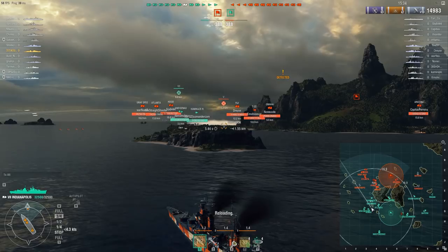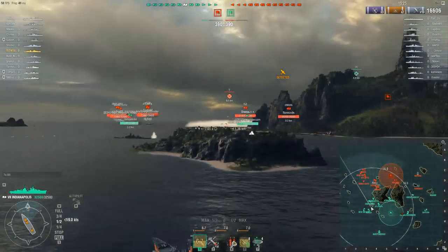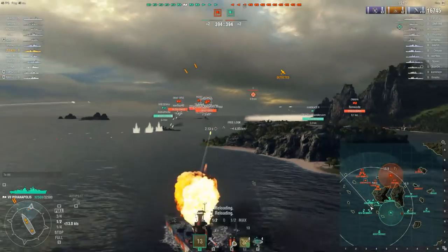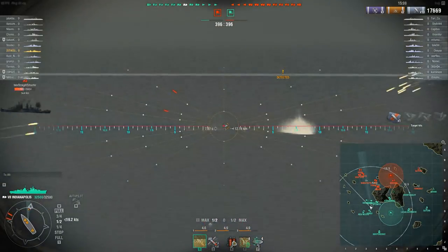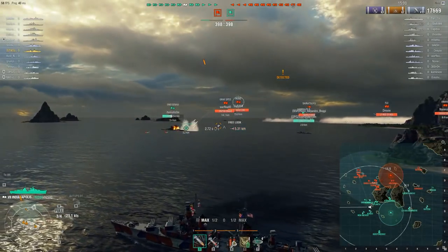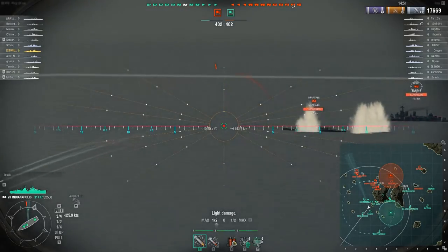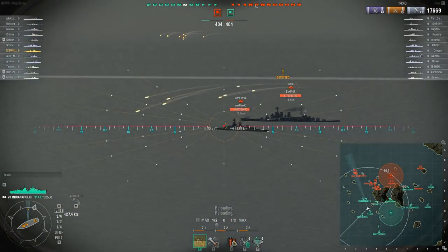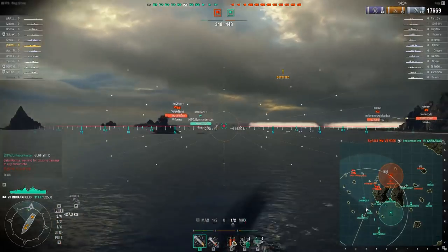We've managed to get this Kongo on fire at least once and would like to get him on fire at least one more time. Shiratsuyu torpedoes come in and fade out. Our Gneisenau is now turning into Shiratsuyu's torpedoes — that's going to hurt. He manages to survive pretty well. We're taking fire from a Fiji. We haven't had the opportunity to use our radar so far. You can see our team is pushing hard and fast on the east side to flank. If you can get enough heavy hitters concentrated over there, it ends up being a massive advantage, because now they are fighting a two-front war — harder for them to angle their cruisers and battleships.